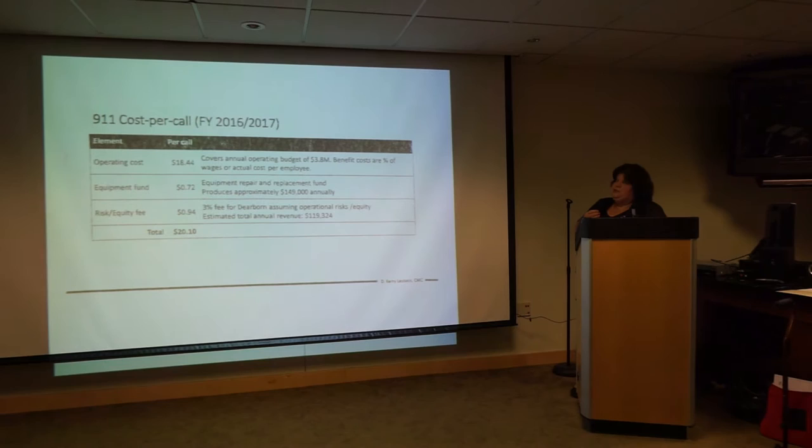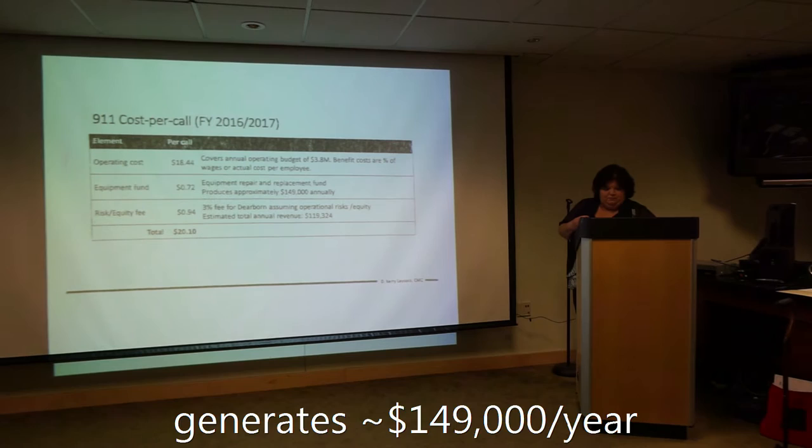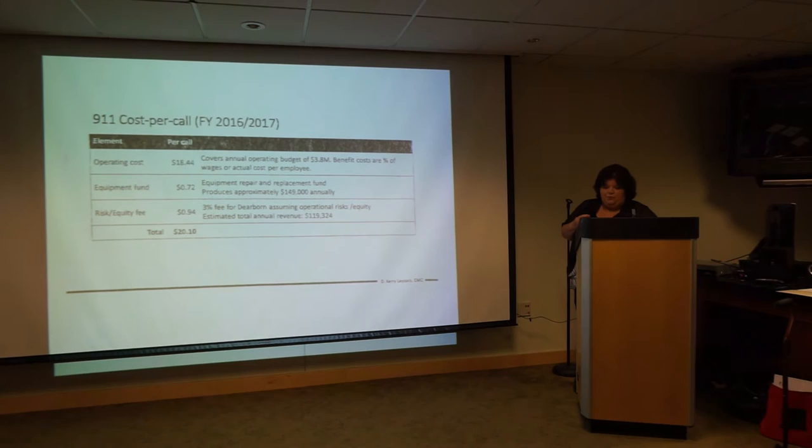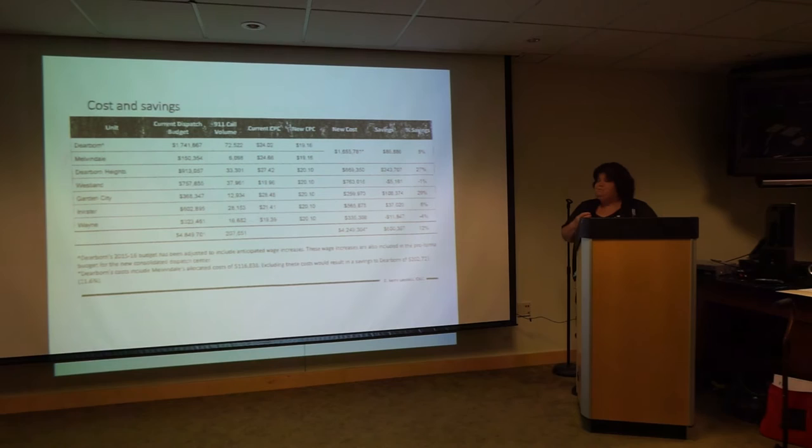This is for equipment repair and replacement, which produces approximately $149,000 annually for equipment replacement or repair. And $0.94 per call — this is the risk equity fee for Dearborn assuming the operational risk and equity. Estimated total annual revenues from that is $119,324. And that is your total: $20.10 per call, your cost per call, your CPC.